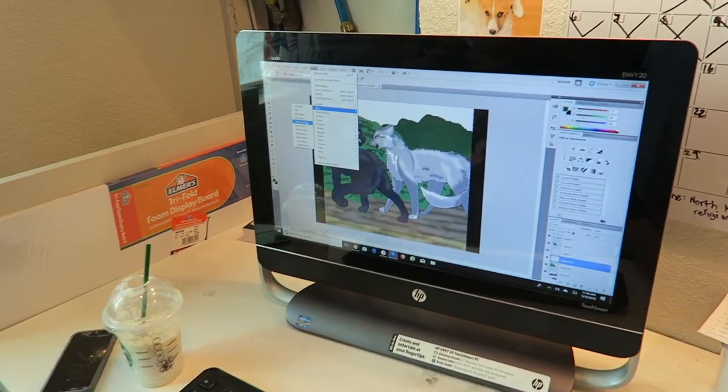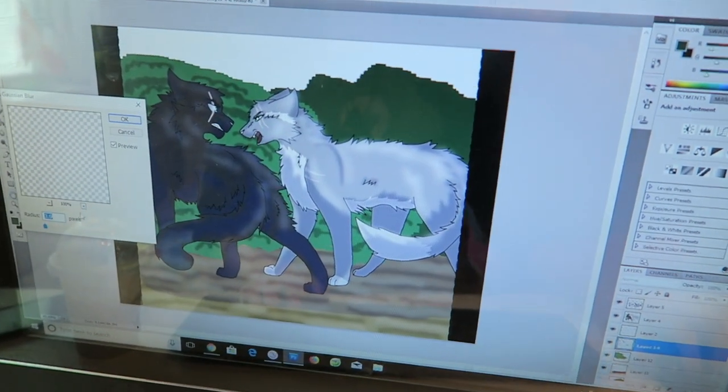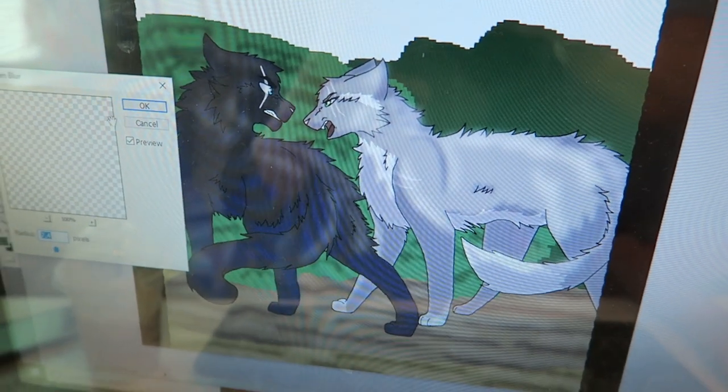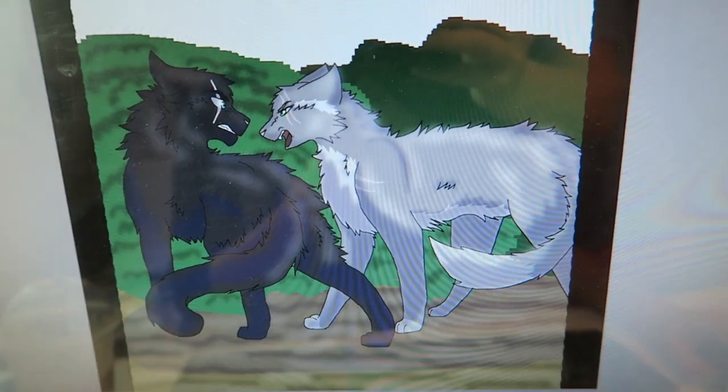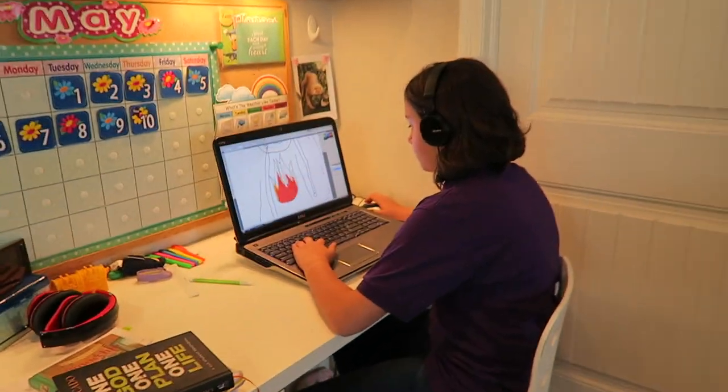What are you doing, Hayley? Drawing. This girl's like a Photoshop wizard. What you got going on here? I'm trying to get this brush to look correct. It looks pretty good so far — hopefully you guys can see that. And I have another crazy Photoshop genius over here too.